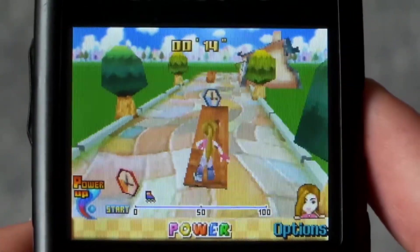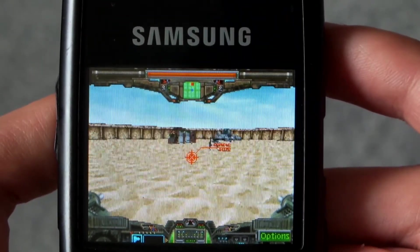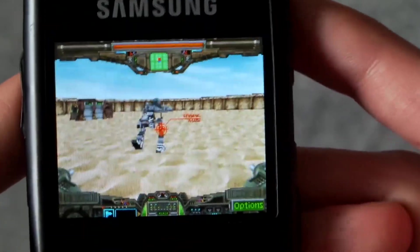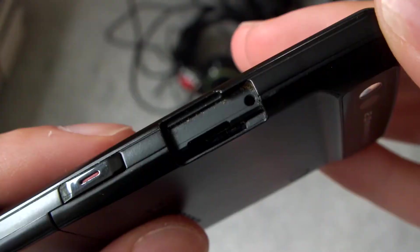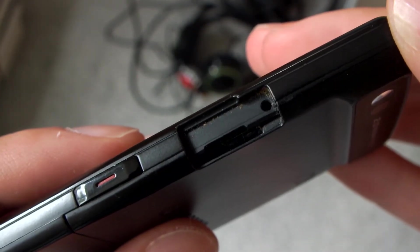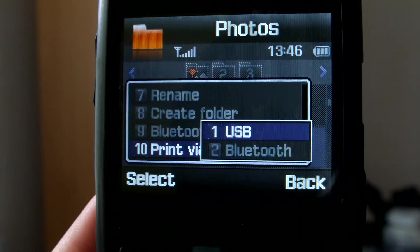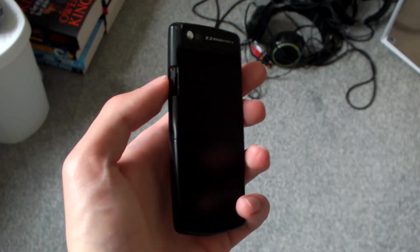You unfortunately can't install your own games onto this phone. The only way to do so is through the store, and that has very likely gone down by now. I can't check, as this phone is SIM locked and the card is no longer active. There was of course no Wi-Fi on board, as that was reserved for smartphones and more premium phones. The last few features I want to mention are the SD card slot, a pretty competent document viewer for PDFs and Microsoft documents, Bluetooth printing, Bluetooth headset support, 3G support, and a decent vibrator.